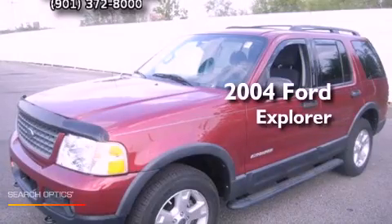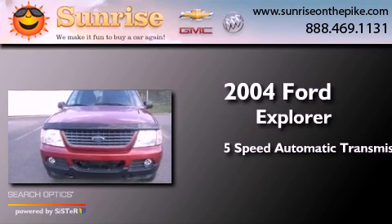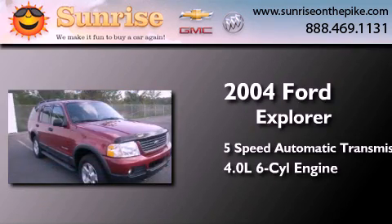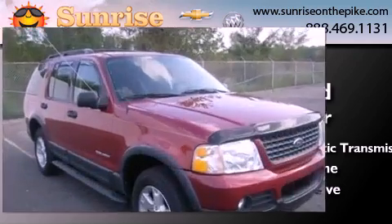This is a 2004 Ford Explorer. This SUV has a five-speed automatic transmission, a 4.0-liter V6, and the added safety and control of four-wheel drive.